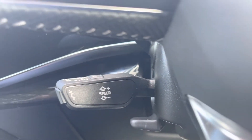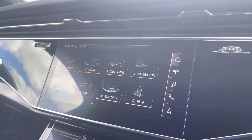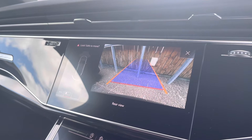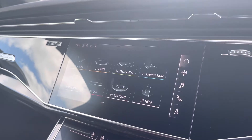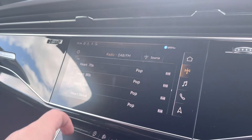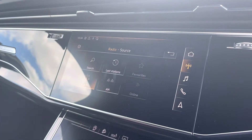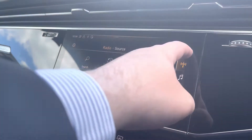Here we have the cruise control, which is ideal for those longer journeys. As we move over we have the reversing camera and front and rear parking sensors, which is great for those tighter parking spaces. Moving over to the multimedia interface, we have your DAB and FM radio stations. You can also favourite your station no matter where you are.